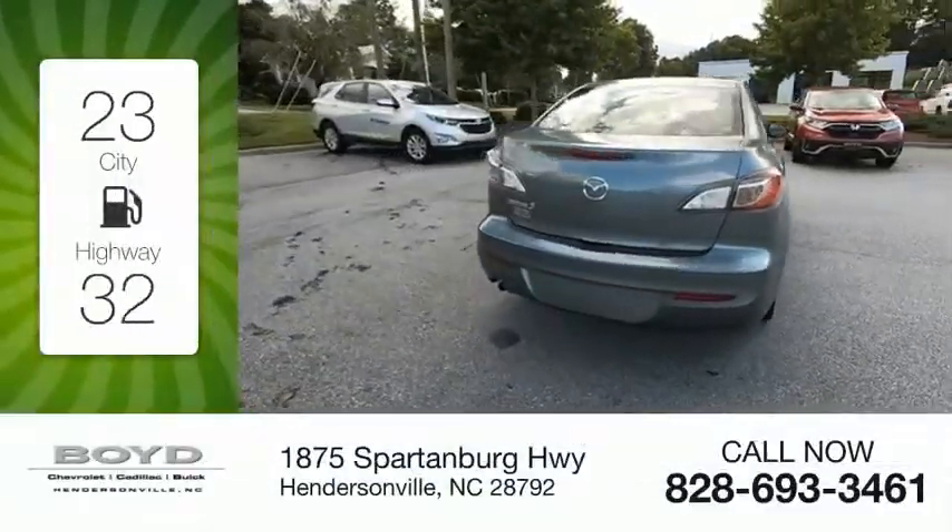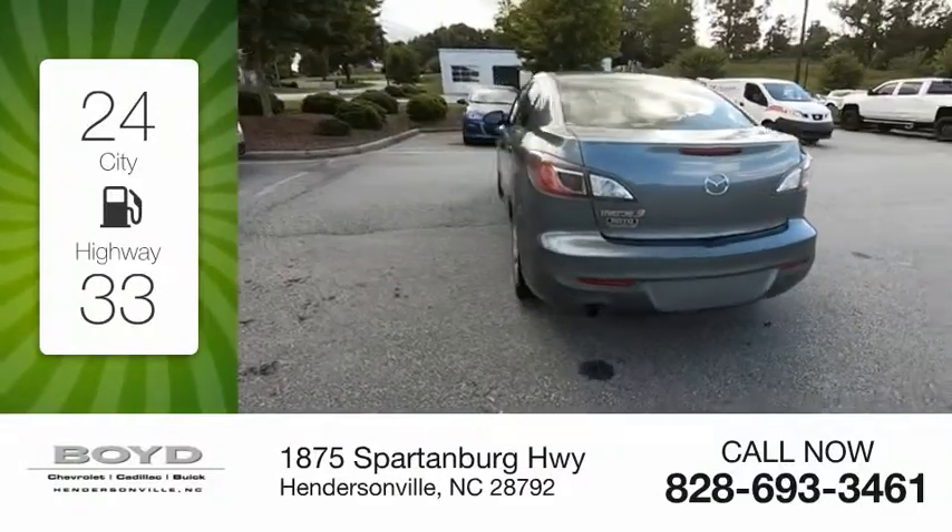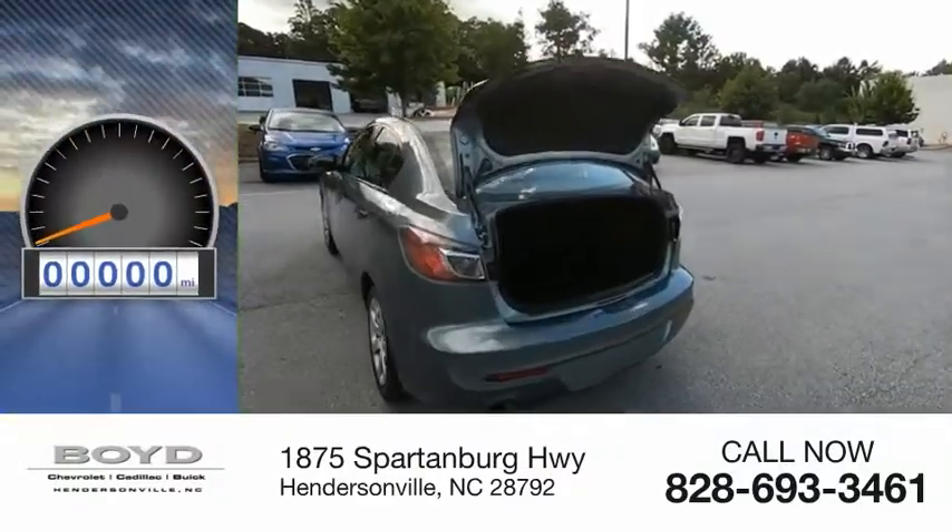Great fuel efficiency saves you money by requiring fewer trips to the gas station. This vehicle has less than 65,000 miles. The Mazda 3 meets your vehicle wants and needs.